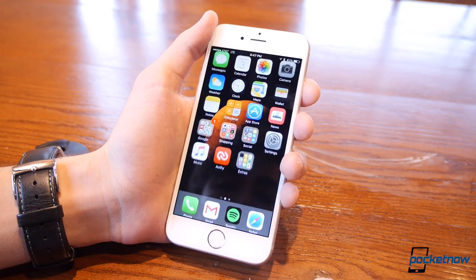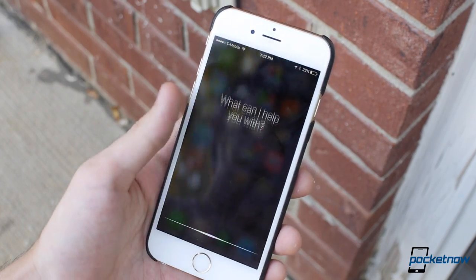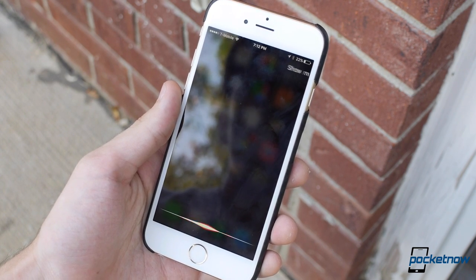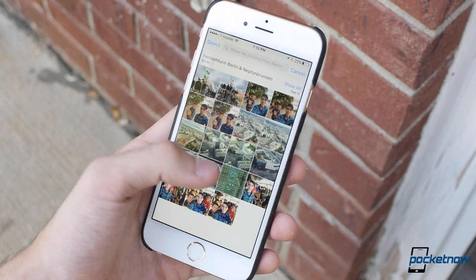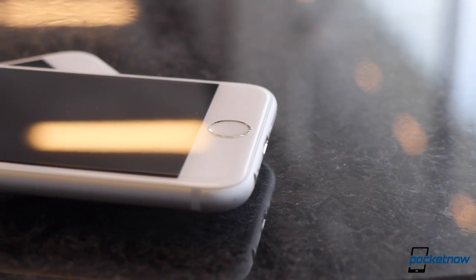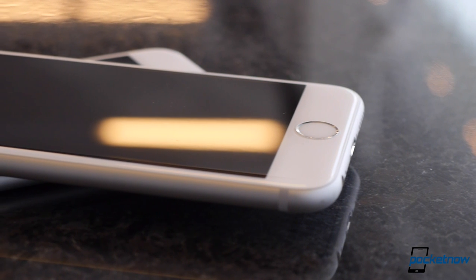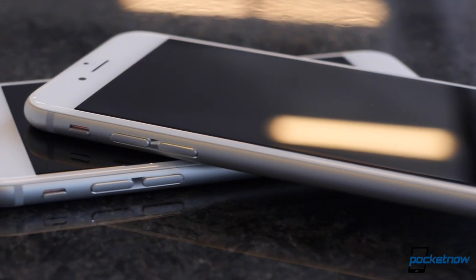Which, if you ask me, is a huge victory. The button can also be used as a quick shortcut to all kinds of features — from opening Siri with a press and hold, to launching Apple Pay with a double-click on the lock screen, to switching apps with a double-click anywhere else. Say what you will about physical home buttons, but Apple's made it loud and clear that this is a quintessential part of the iPhone experience, and it's not going anywhere.